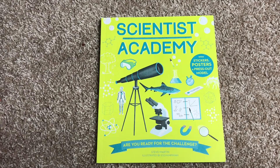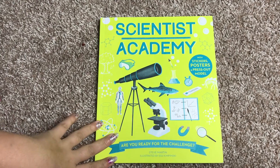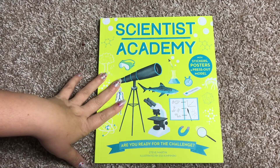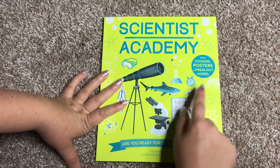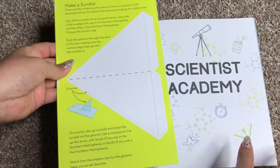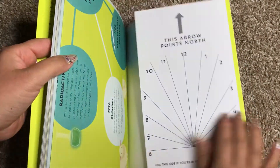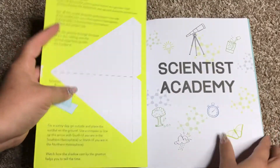Hi, welcome to Usborne Books with Laura. This is our Scientist Academy book. It is part of our Academy series that explores various careers and incorporates different activities and other fun things for your kiddos to do. Every single Academy book has stickers, posters, and a press-out model. In this case, the press-out model is a sundial for your little scientist, and of course it tells you the directions of what to do with it.